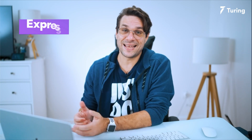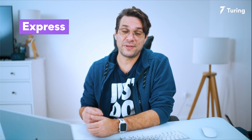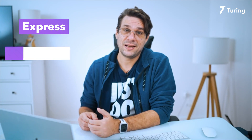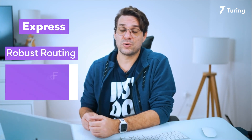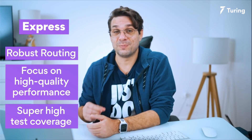With over 25 million weekly downloads, the number one on my list is Express. Express is by far the most important npm package for Node.js because it is a Node.js framework that allows you to create online apps and APIs. Some of the features of Express are robust routing, focus on high performance, and super high test coverage.